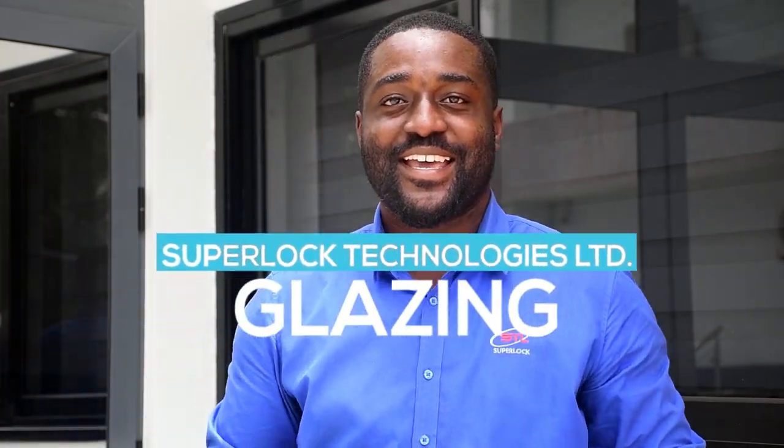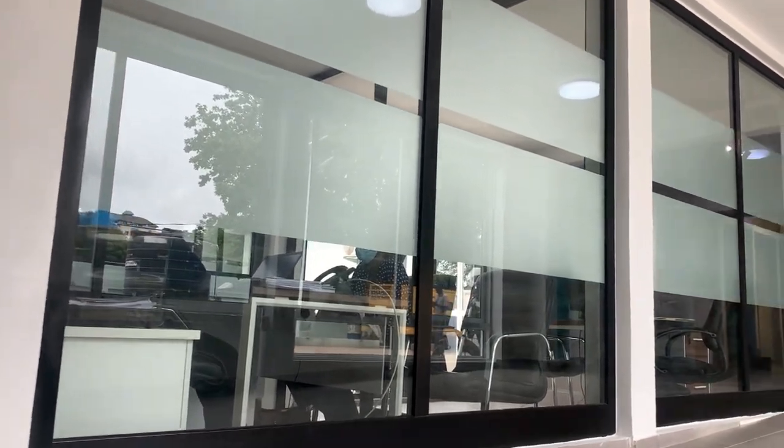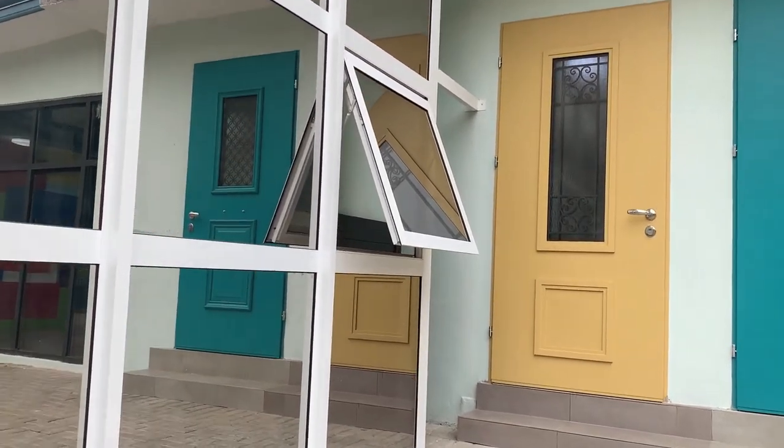Hi, my name is Nathan. If you are looking for the best aluminum systems with the best sealing, quality materials, and professional installation for your windows and doors, you are definitely at the right place.